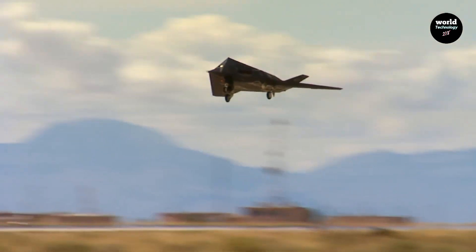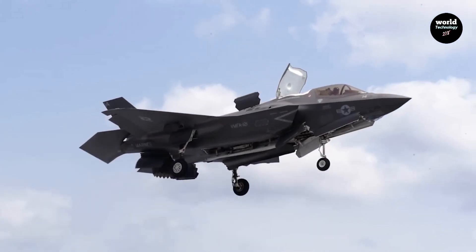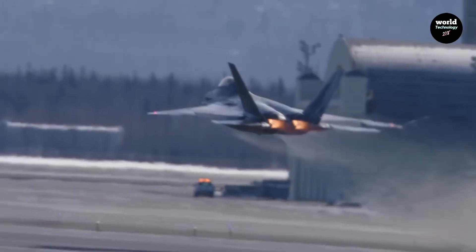The J-35 is expected to feature modern avionics, but verified public data remains limited. Clear advantage: F-35.